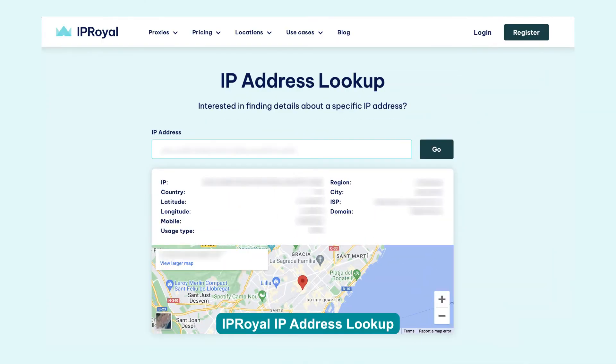The easiest way to detect your proxy's location is with an IP checking website like the IP Royal IP Lookup. Just by visiting the site with your proxy turned on, you'll see its IP address, location, ISP and more.